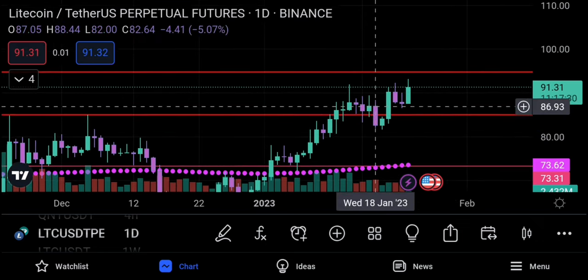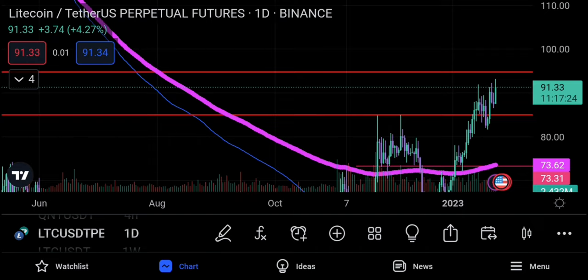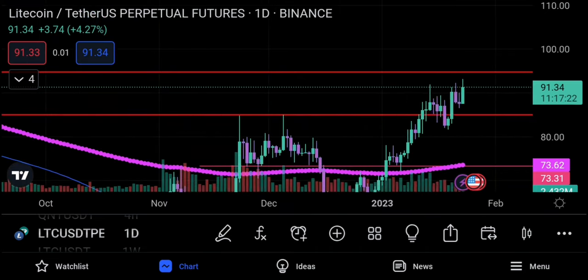This is on the daily chart — on the hourly chart it would look more significant. I also wanted to point out that despite all this, we are very overextended to the upside.